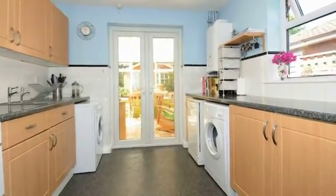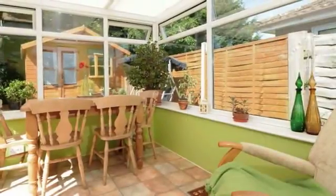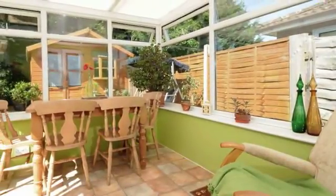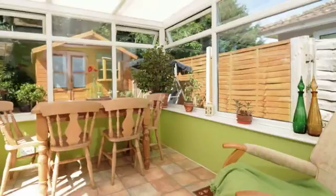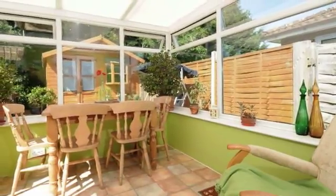There is a door to the conservatory which is also used as a dining area. A pleasant extension to the living space, the conservatory is double glazed with vent windows and has two doors leading out to the garden.